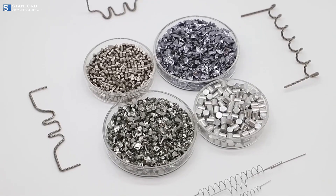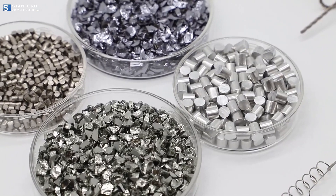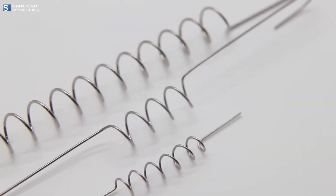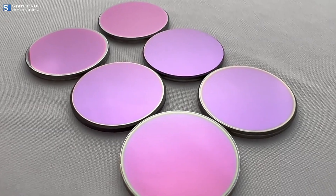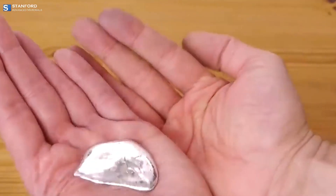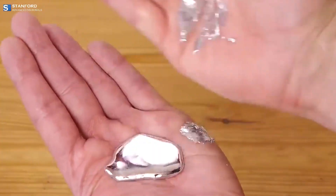Gallium is a chemical element with the symbol Ga and atomic number 31. This soft, silvery metal melts at a temperature of about 29.76 degrees Celsius, which is slightly above room temperature. This low melting point allows gallium to melt in the palm of a hand, making it a material of interest for various demonstrations and experiments.